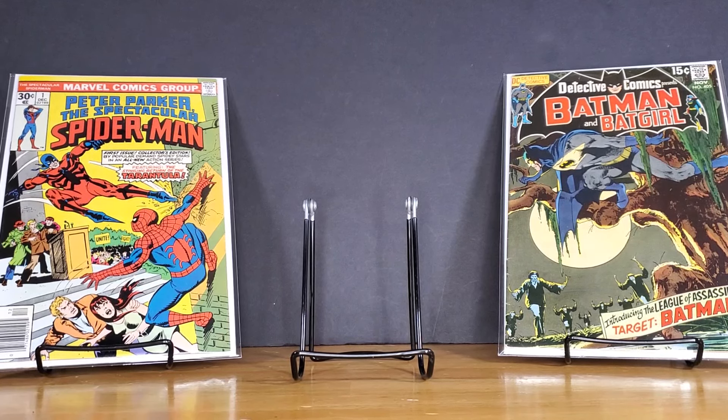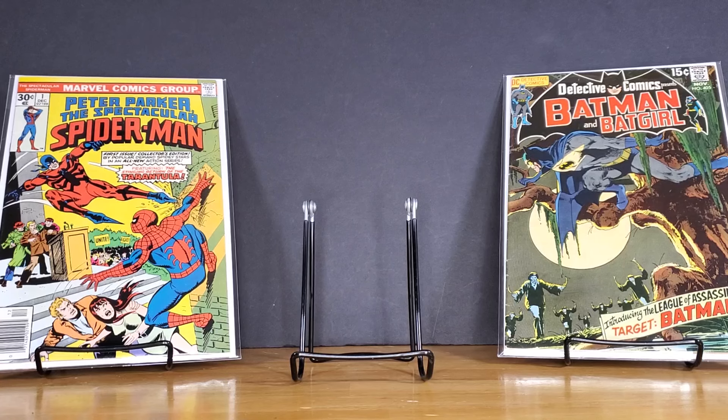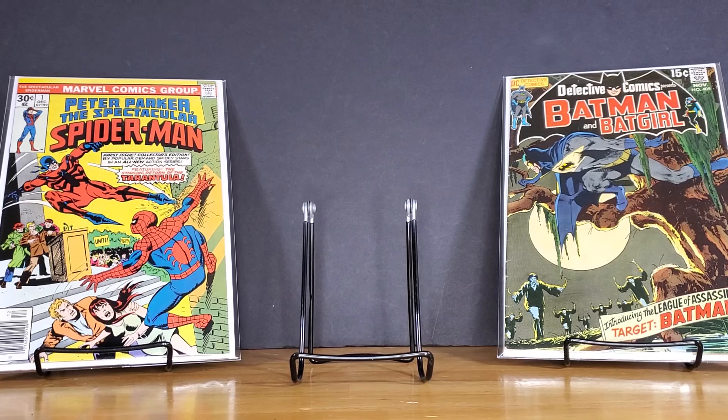Hey, what's going on comic fans? Mr. Q Comics back with some more show and tell. Today I have my first books I picked up in 2023 — a decent stack here. Books I picked up from a couple places from my local antique shop, and then pretty much everything else is from three or four shops in central and western New York.